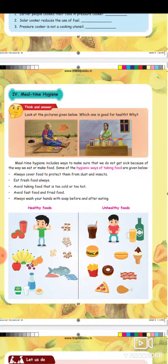Avoid fast food and fried food. Always wash your hands with soap before and after eating. This is a hygienic way of taking food.